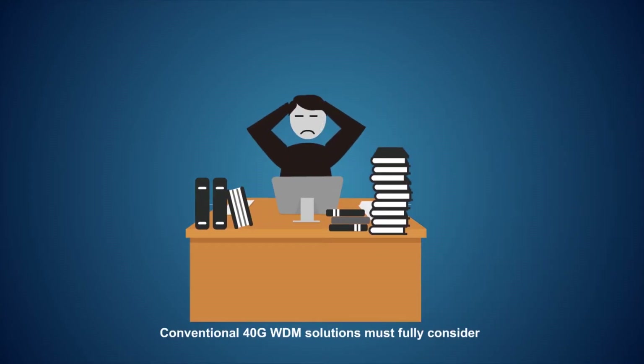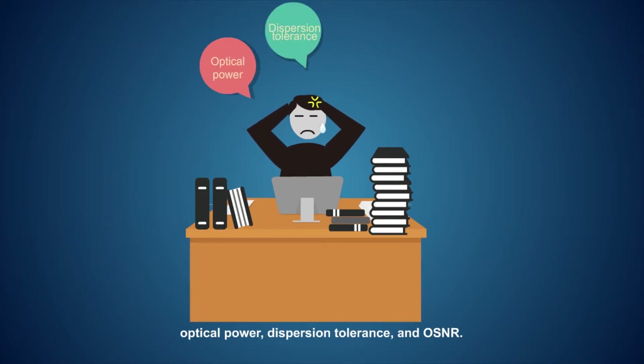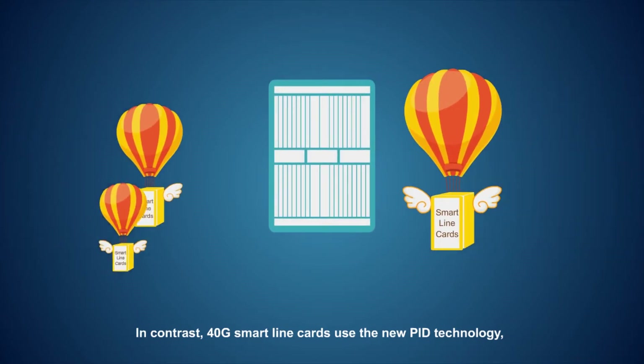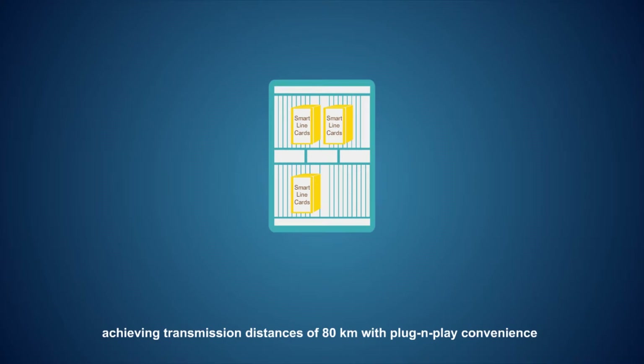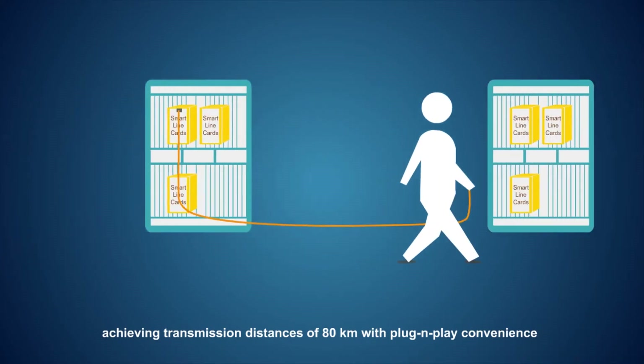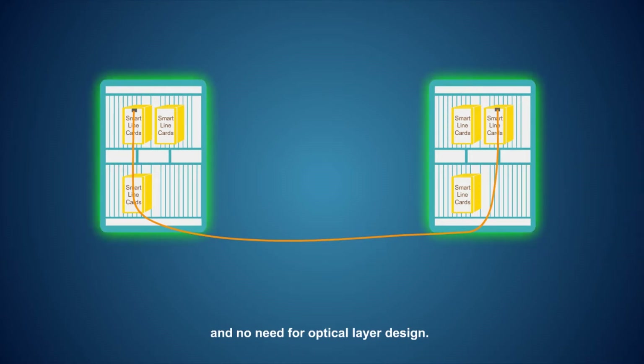Conventional 40G WDM solutions must fully consider optical power, dispersion tolerance, and OSNR. In contrast, 40G smart line cards use the new PID technology, achieving transmission distances of 80 km with plug-and-play convenience and no need for optical layer design.